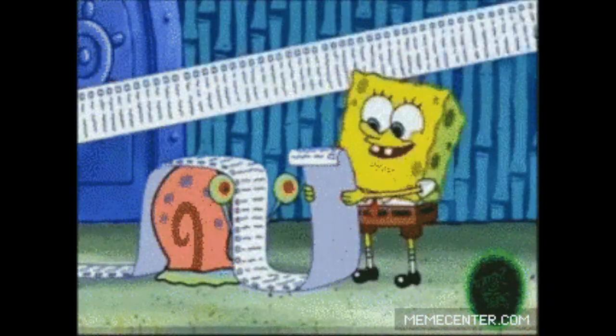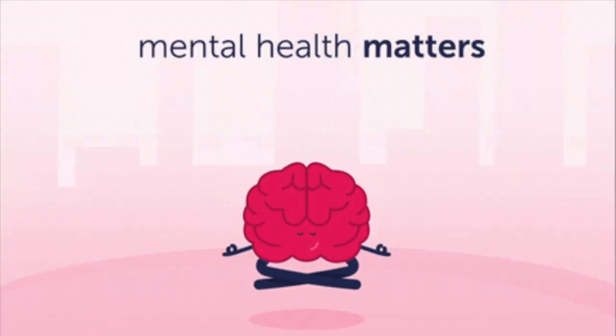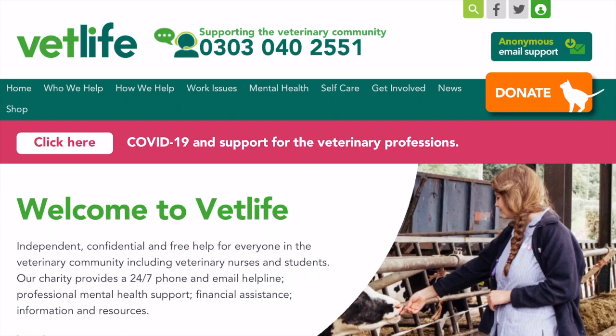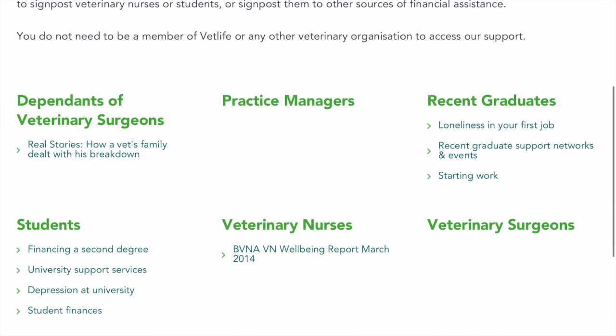I've spent weeks compiling an ultimate list of veterinary resources, but before I start with the educational ones, I want to draw your attention to mental health resources available for veterinary professionals. If you're experiencing anxiety, depression, and suicidal thoughts, please call VetLife at 0303-040-2551. VetLife is an independent, confidential, and free phone and email helpline for anyone in the veterinary community, including veterinary nurses and students.